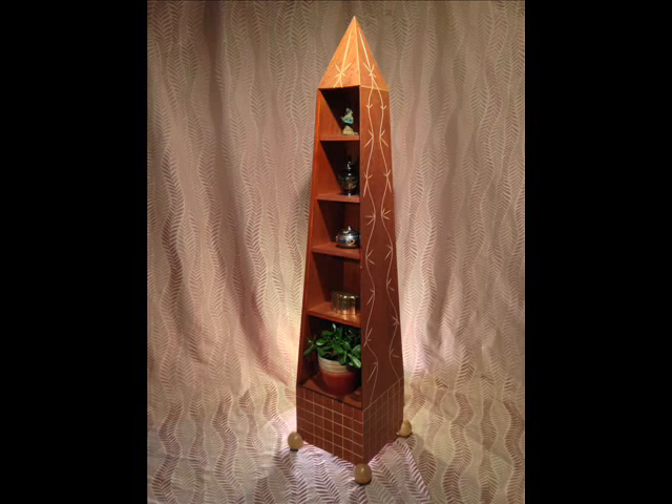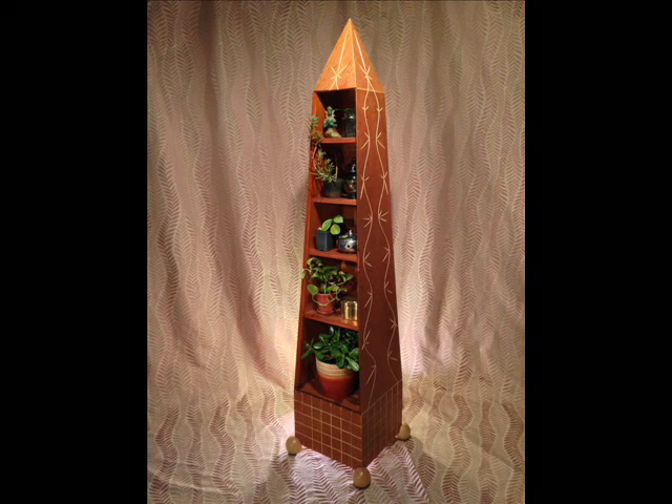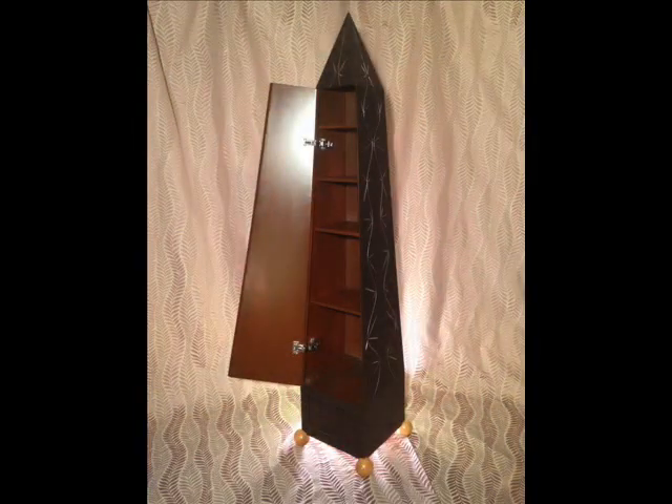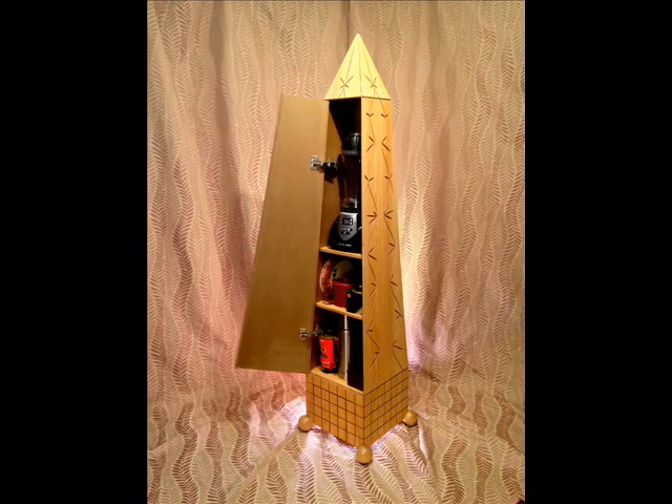Stuff. We all have some. Some stuff we need to put away. How about storing your stuff in art? Yes, art for storage. A piece of art you can put anywhere and use for nearly everything.